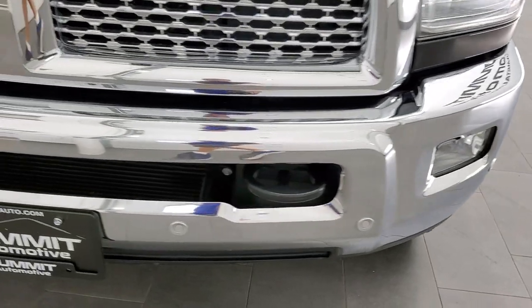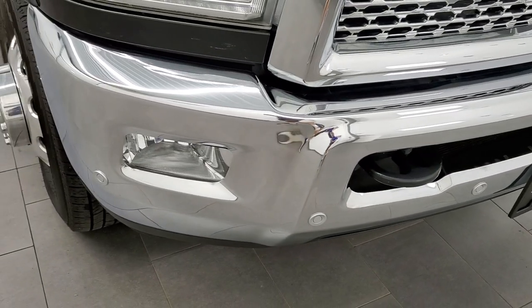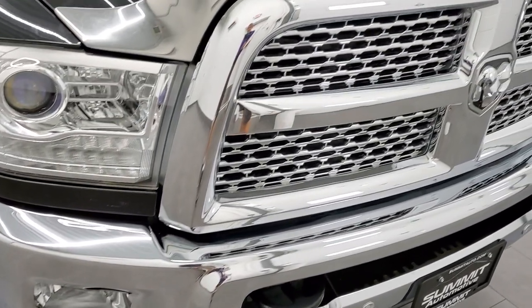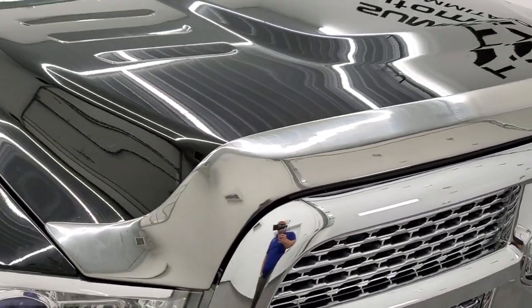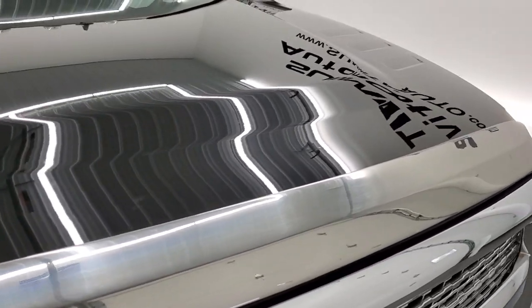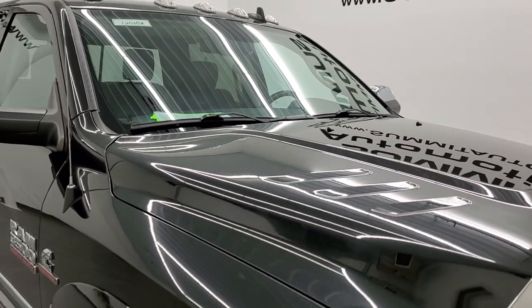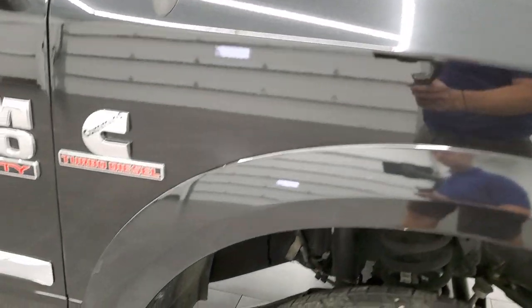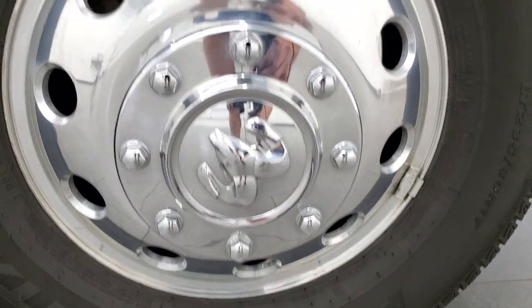This one has the Laramie package. You get the front bumper parking sensors — no dents or dings on that bumper. Factory fog lights, chrome trimmed grille, and a nice chrome bug shield as well. No dents or dings on the hood, and you do get the clearance lights up there. Passenger side front fender looks really good, and the passenger side rim has no scuffs or scrapes.